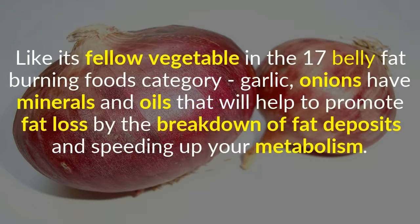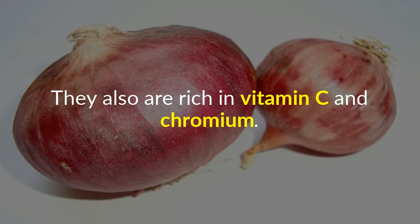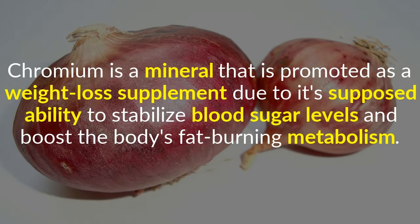5. Onions. Like garlic, onions have minerals and oils that will help to promote fat loss by the breakdown of fat deposits and speeding up your metabolism. They are also rich in vitamin C and chromium. Chromium is a mineral promoted as a weight loss supplement due to its supposed ability to stabilize blood sugar levels and boost the body's fat-burning metabolism.